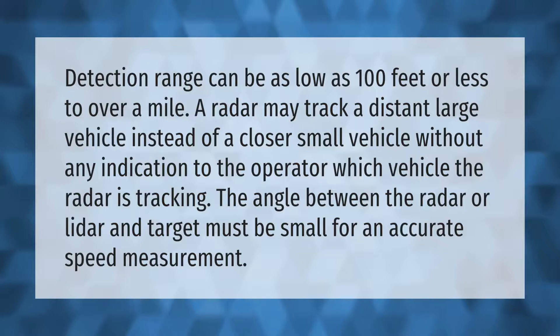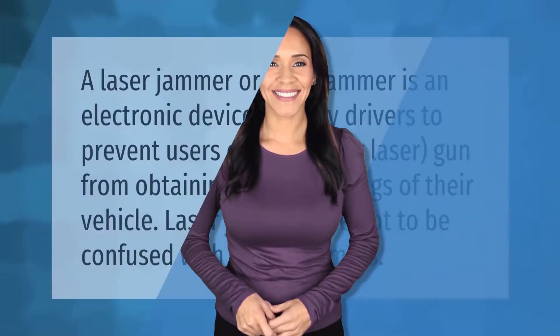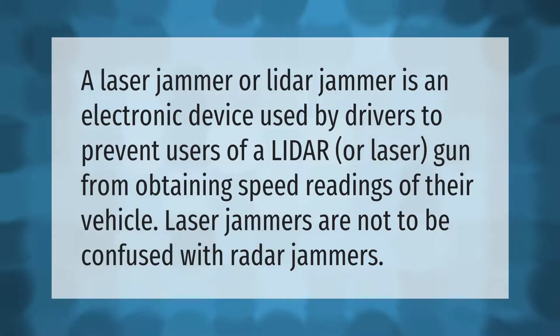A laser jammer, or lidar jammer, is an electronic device used by drivers to prevent users of a lidar or laser gun from obtaining speed readings of their vehicle. Laser jammers are not to be confused with radar jammers.